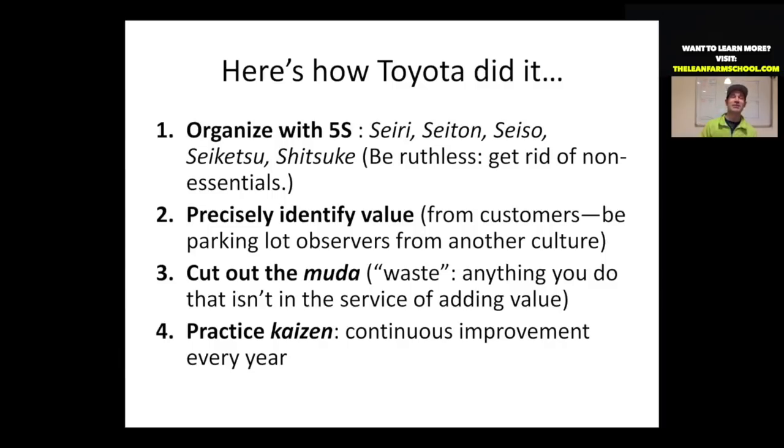The last step is Kaizen — continuous improvement. What Toyota said is we're going to practice these first three steps with even more precision every year: get even more organized, get to know customers at a deeper level, and cut out more waste every year. On a farm, you can do this too, and you become leaner every season.